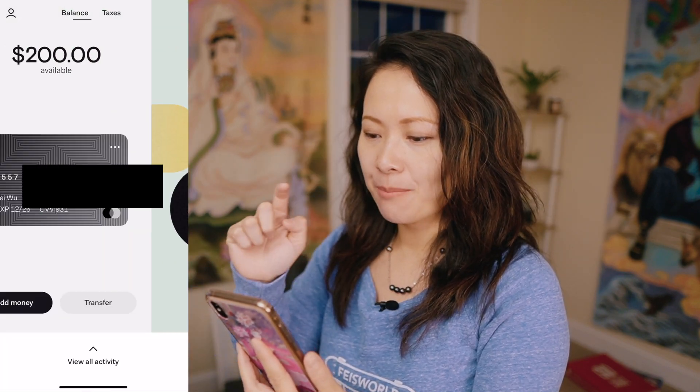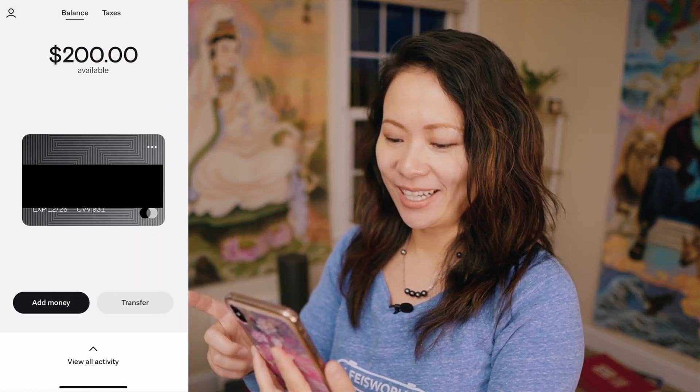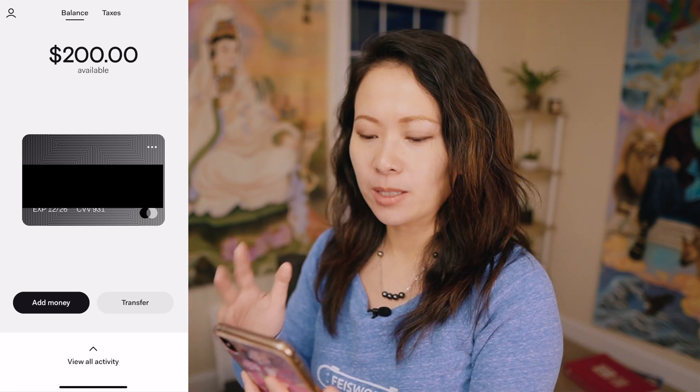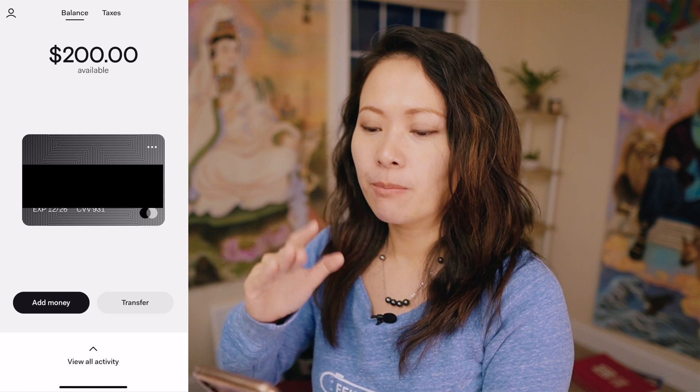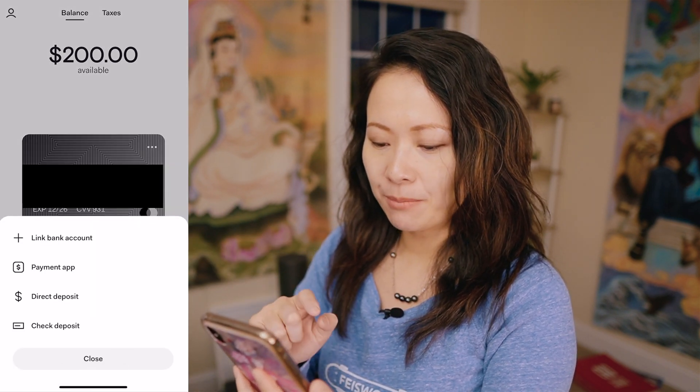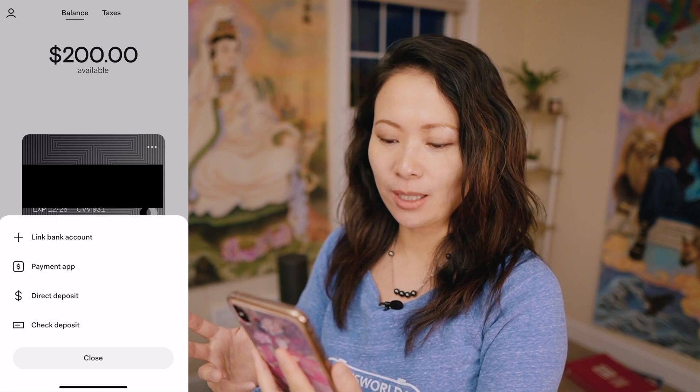Welcome to the Found app. When you first create your account, under Balance you will see the balance you have as part of your Found account — not just the card, but your account overall. You have the ability to add money to it.